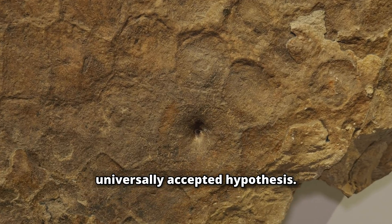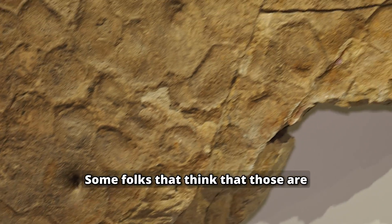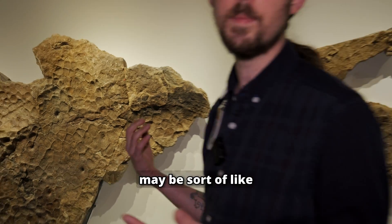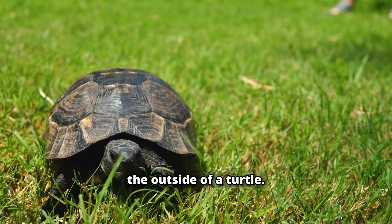Now this isn't a universally accepted hypothesis — it is still somewhat controversial. Some folks think that those are merely ornamented scales. We even had some folks propose that those may be sort of like the keratinous scutes on the outside of a turtle.